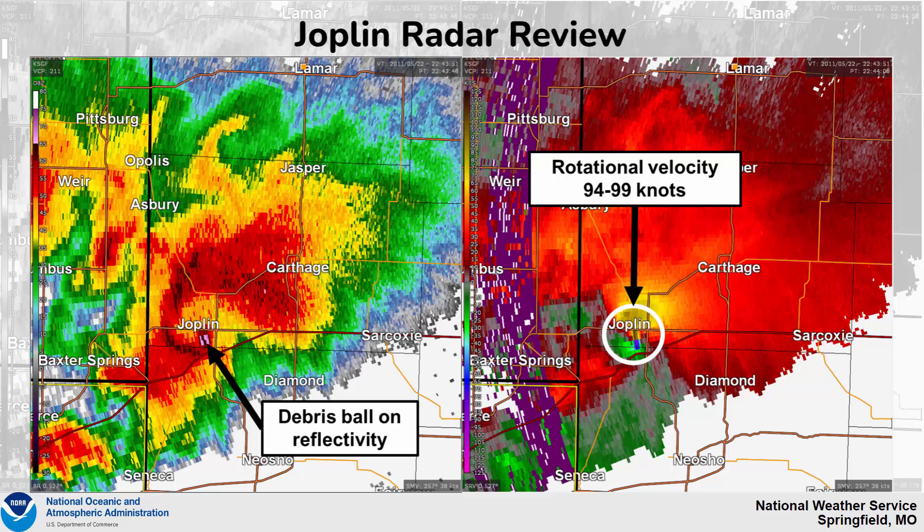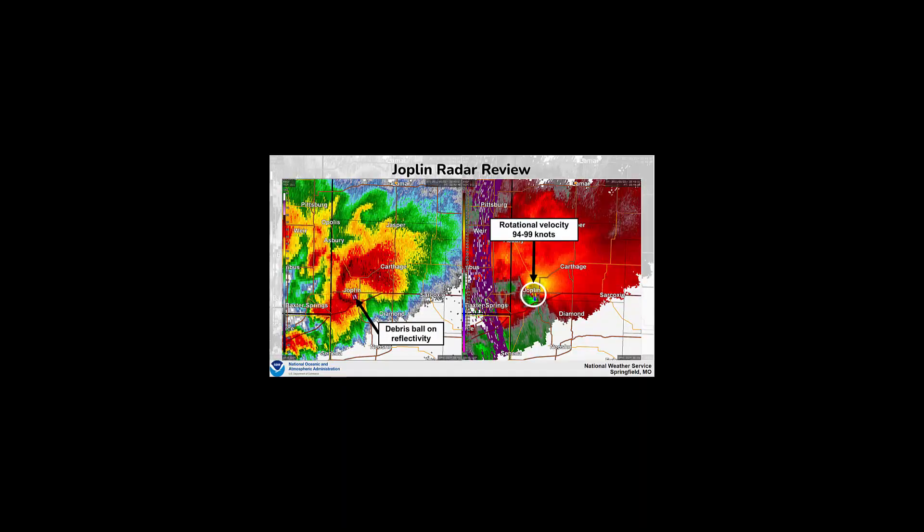A brief review of radar from that night shows on the left-hand side a reflectivity image of a supercell tracking through the Joplin area. In the hook region where the tornado was occurring, you could see the presence of a debris ball on reflectivity, showing rotational velocities upward of 94 to 99 knots — a very strong rotation as the tornado tracked through the Joplin area.